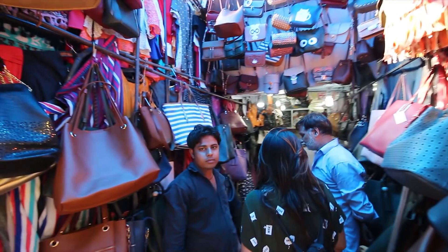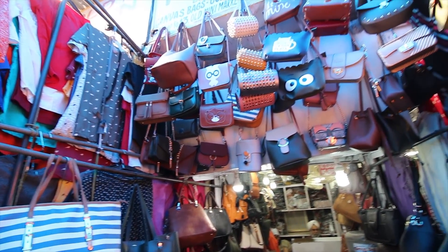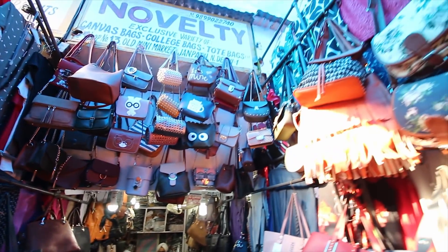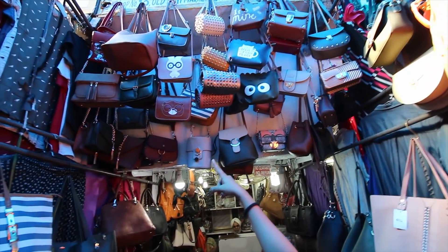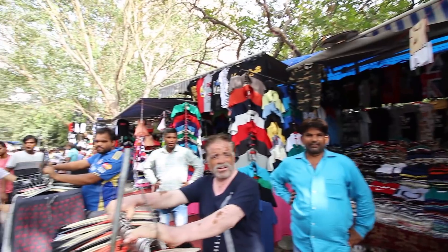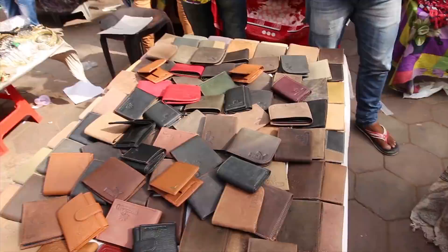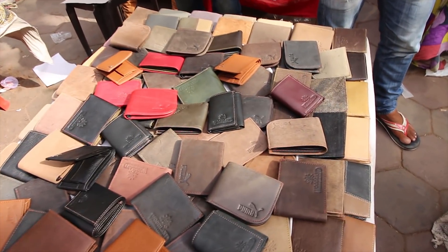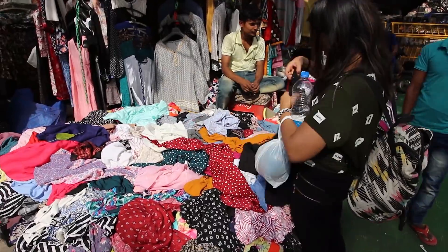If you are looking for bags at reasonable rates, visit this shop — you will get all kinds: cute sling bags, formal bags, informal bags, and backpacks. I especially like the cute little sling bag here. This market also has an abundance of walking vendors who sell all kinds of stuff at very very cheap prices compared to the shops, so you can shop from them as well.